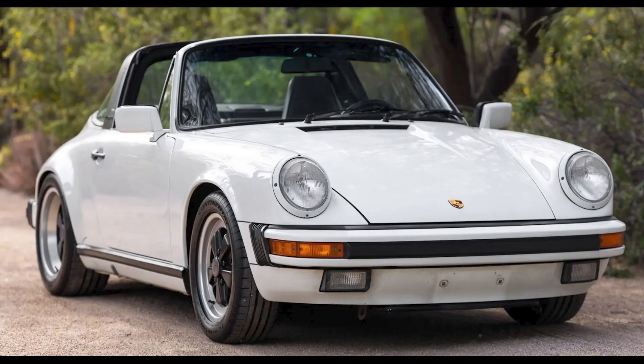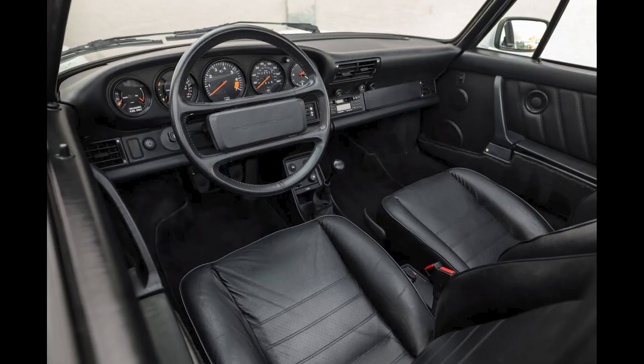Despite this, this was likely a fair sale. A Grand Prix White over Black 1989 911 Targa with 60,000 miles sold for $67,911. A well-cared-for car, this was a fair sale.